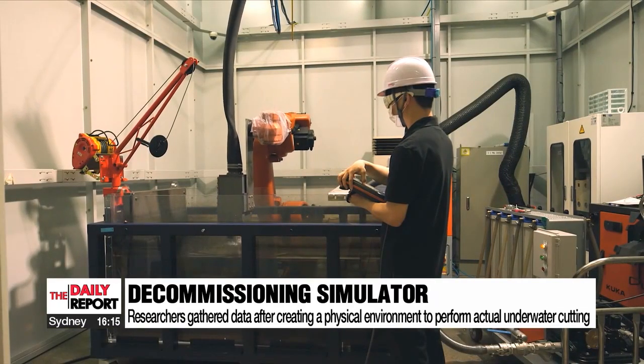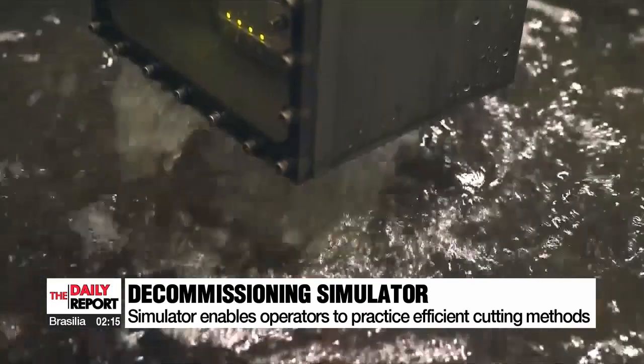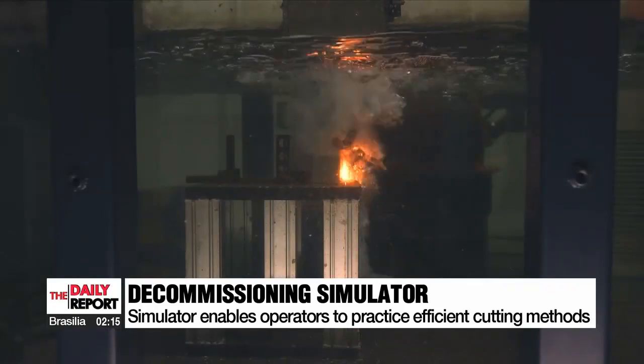The simulator helps operators practice cutting methods that generate minimal secondary waste, and even trains people on how to efficiently load cutting waste into containers.